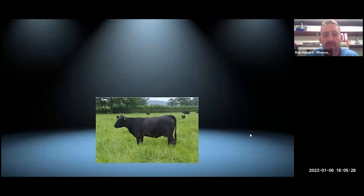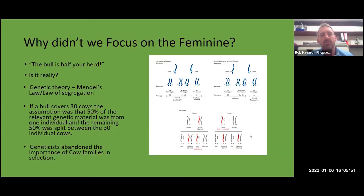Maybe we should be bringing the spotlight a bit more onto the cow — maybe she should be the star of the show. That's one of our most feminine cows; she's structurally ideal and we'll go into the structure we look for a little bit later. We ask the question: why didn't we focus on the feminine in the past? What's this focus on the bull side, and why have we gone down that route?